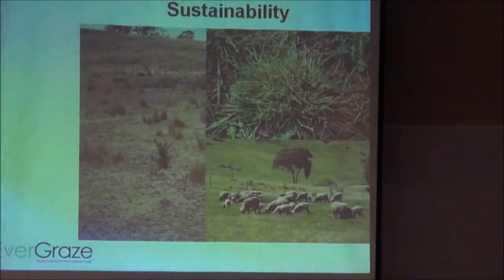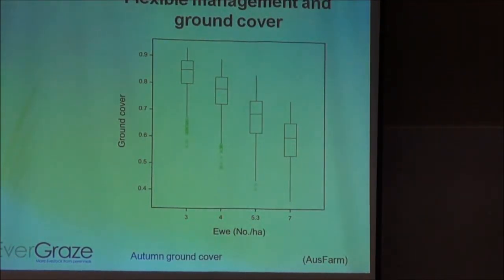Moving on to the sustainability aspect: we're looking at autumn ground cover — just the average ground cover over autumn from the model. This is slightly underestimated compared to what we found on-site, but the pattern is very similar. What we found is that the higher the ewe numbers, the lower the autumn ground cover. The more ewes you're running, the more you're impacting those pastures. Once you get below 70% ground cover, you're really having an impact on NRM, pasture persistence, and those sorts of things — which we can't assess in modelling and aren't taken into the financial analysis.